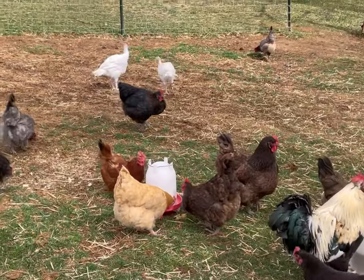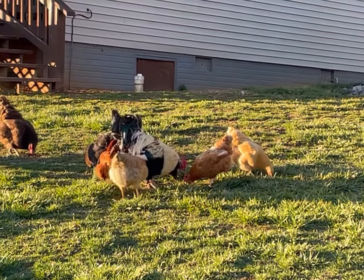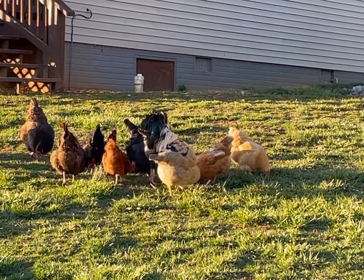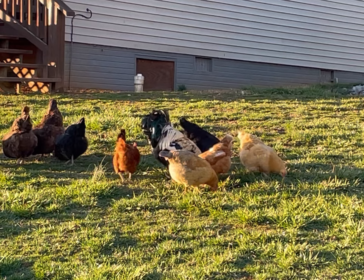That's a Rhode Island Red over there getting a drink of water. If you want really big chickens, look into Jersey Giants. We've got one or two here on the Pretend Farm, but they're not mature enough yet to stand out above the rest of the flock — we'll highlight those in a later video.